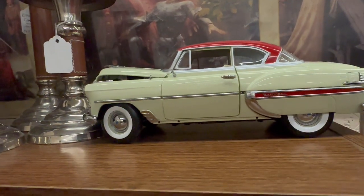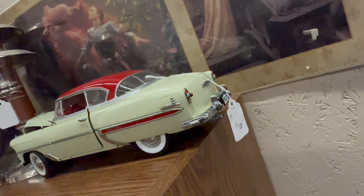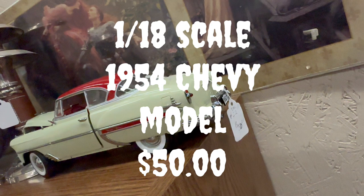Came across another 1/18 scale model — this one being a 1954 Chevrolet two-door hardtop. They wanted $50 for it as well. Again, probably a little bit overpriced, but these things just look so awesome and so detailed.